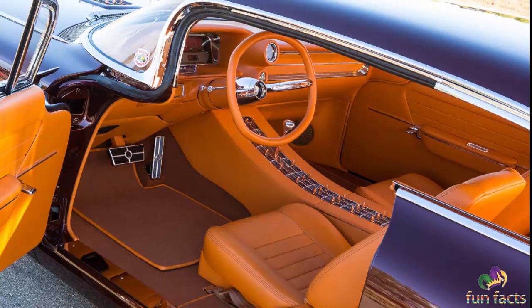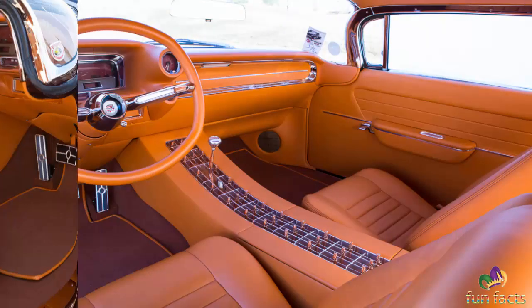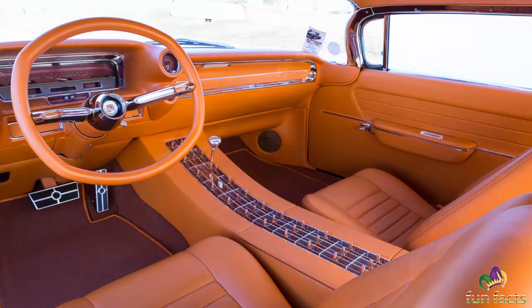Inside is a stunning dash featuring custom billet gauges from Dakota Digital, a custom King Diggett Design steering wheel, and Corvette seats wrapped in harvest leather. The custom center console features a chrome and body-color inlay with copper bullet accents — the focal point of the JS custom interior, which is just incredibly stunning.